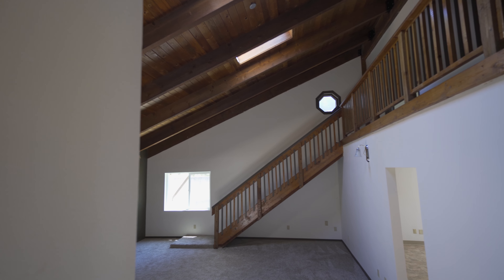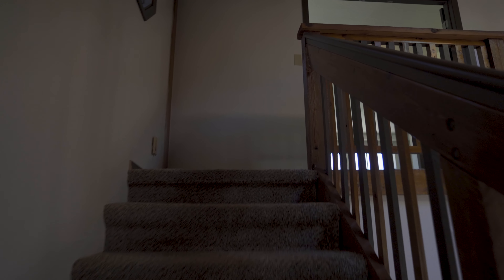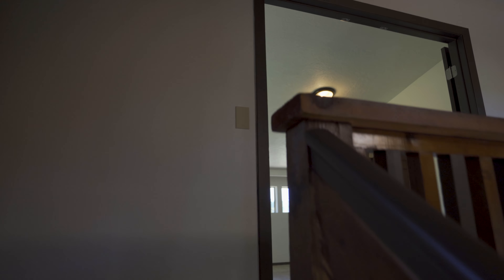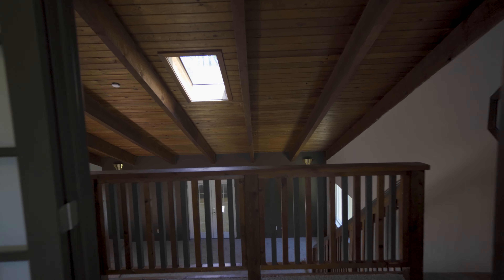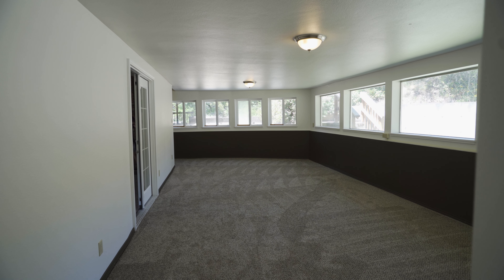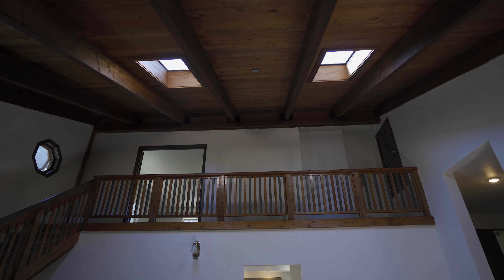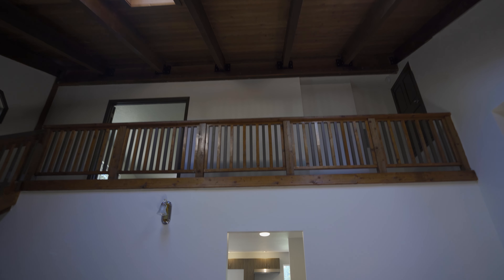Here we are in my favorite part of the house, which is this great room with soaring tall vaulted ceilings, knotty pine and exposed beams, with the staircase that leads up to the loft master suite.